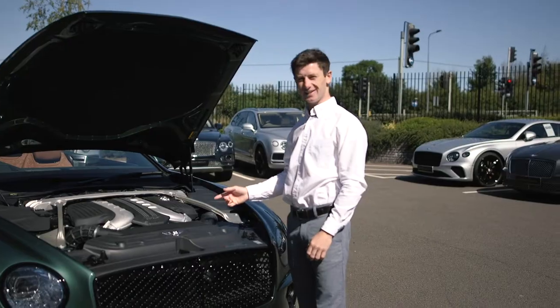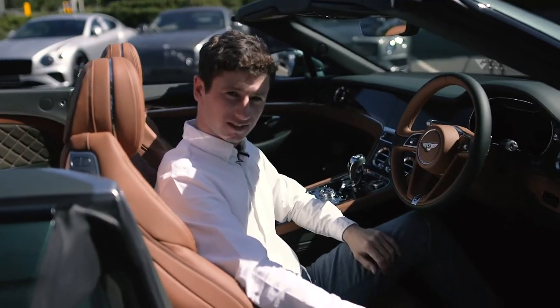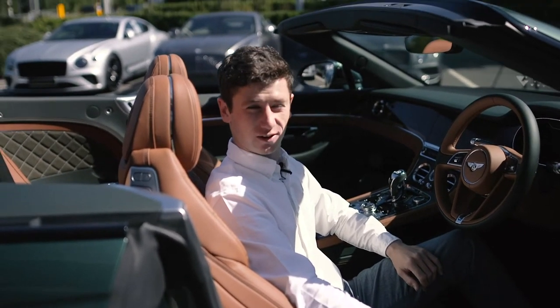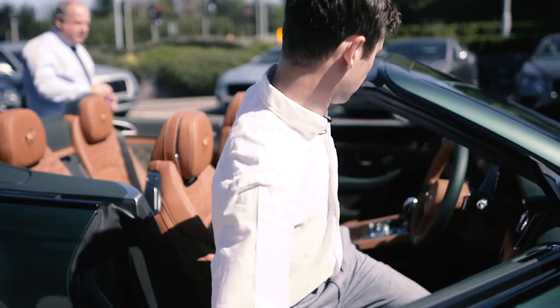Does Frankel even have an engine like that? I'm not so sure. I'm used to speed. I'm used to riding fast horses. But these cars are faster than any horse, obviously. And the beauty of it — anyone can drive them.